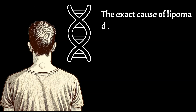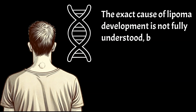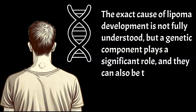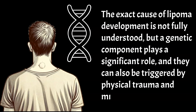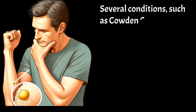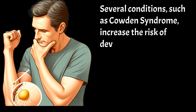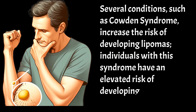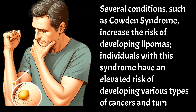The exact cause of lipoma development is not fully understood, but a genetic component plays a significant role, and they can also be triggered by physical trauma and minor injuries. Several conditions, such as Cowden's syndrome, increase the risk of developing lipomas. Individuals with this syndrome have an elevated risk of developing various types of cancers and tumors.